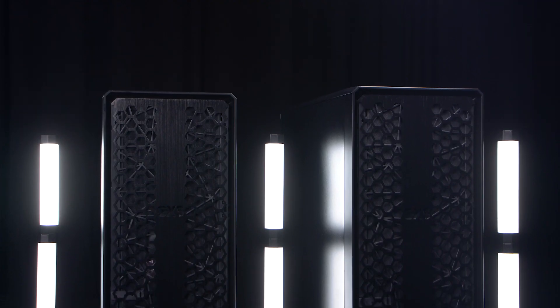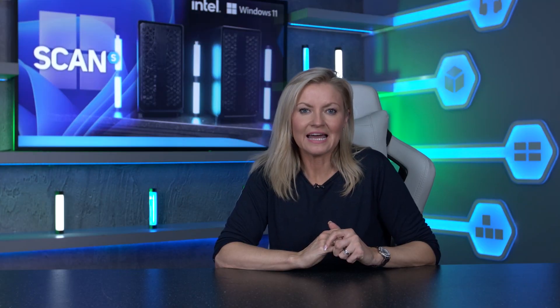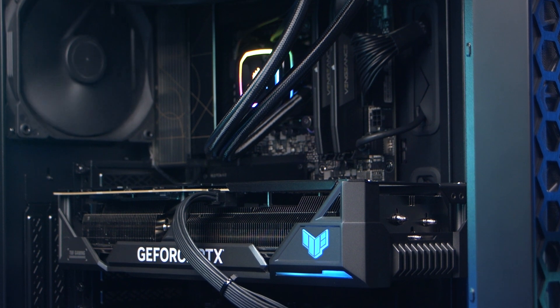The Asus ProArt also features network software optimized for creative workflows rather than gaming like most other motherboards — basically Asus did a full redesign of the motherboard with content creation workflows in mind. We then have two NVMe storage drives in each workstation: one to hold the OS and programs, and the other for our local video files that we're working on, which then get transferred over to our NAS once we finish a project.